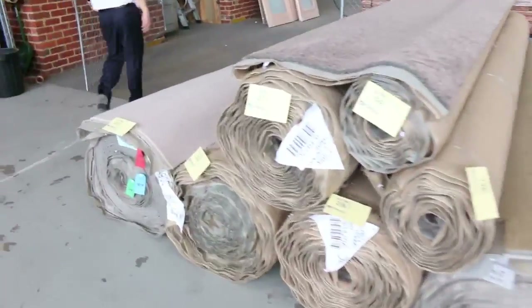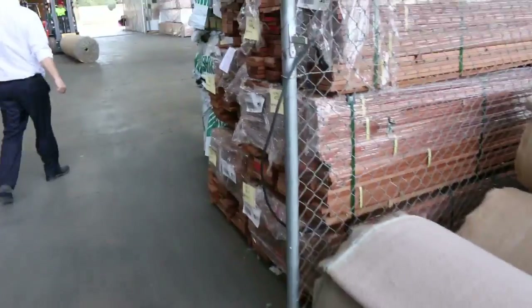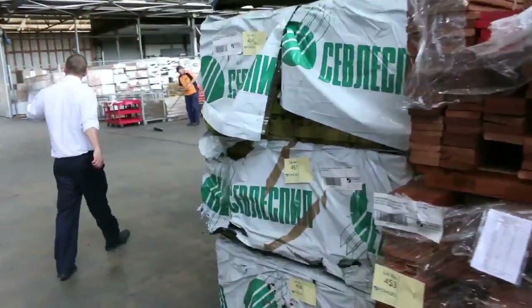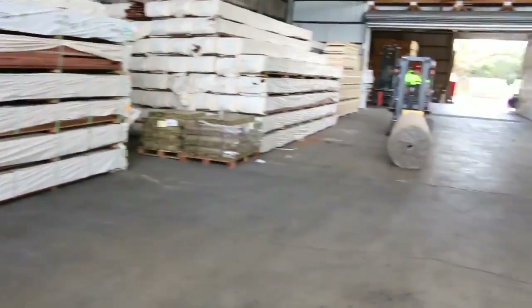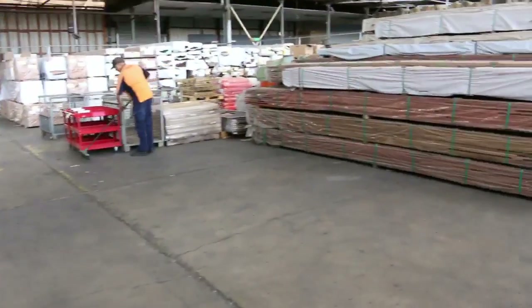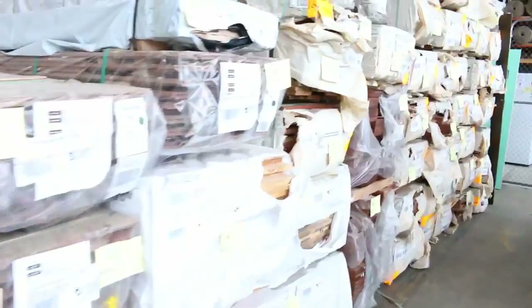Into the timber and building materials auction now — probably around 600 lots tomorrow. Decking, heaps of flooring, heaps of doors, stacks of structural pine down the back. So a really fantastic looking timber and building materials auction, and that goes off at the same time — it'll start at 10 o'clock tomorrow morning as well.